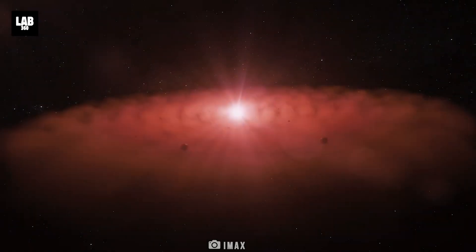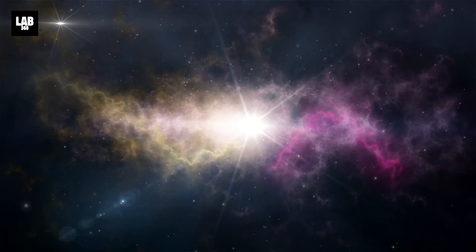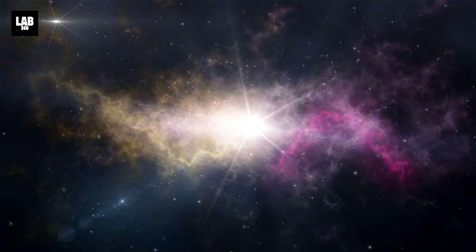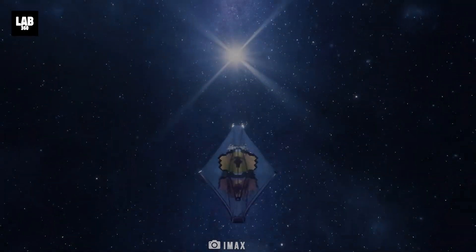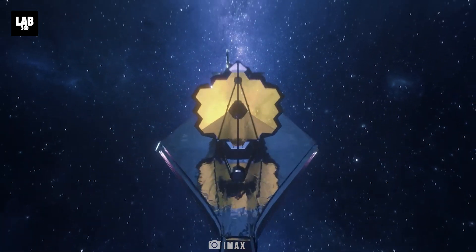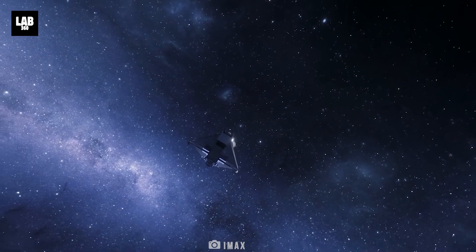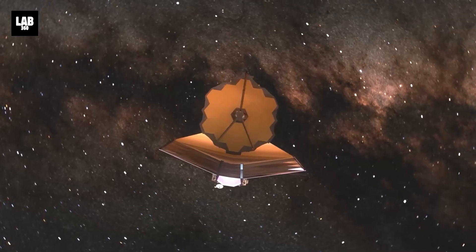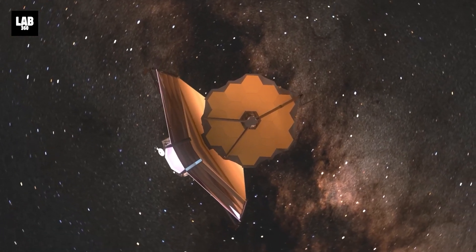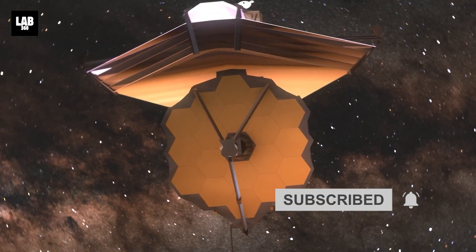Whatever the universe is hiding from us, it is only a matter of time before we have the answers — or at least know the places where we could find them. As I said in the beginning, the James Webb Telescope is changing astronomy as we know it. What do you think? Drop your comments below, and don't forget to subscribe to Lab 360, because together we will explore.